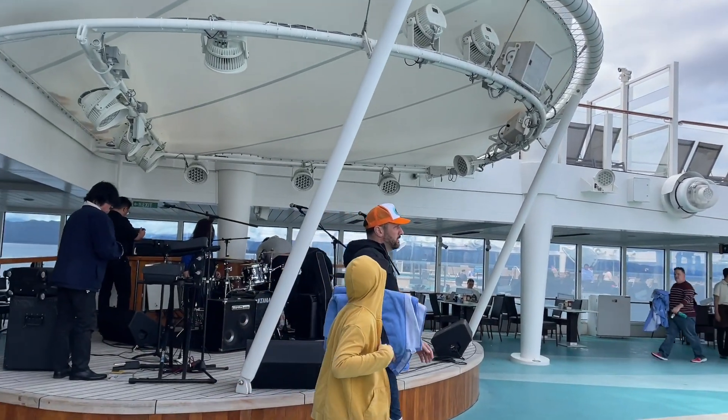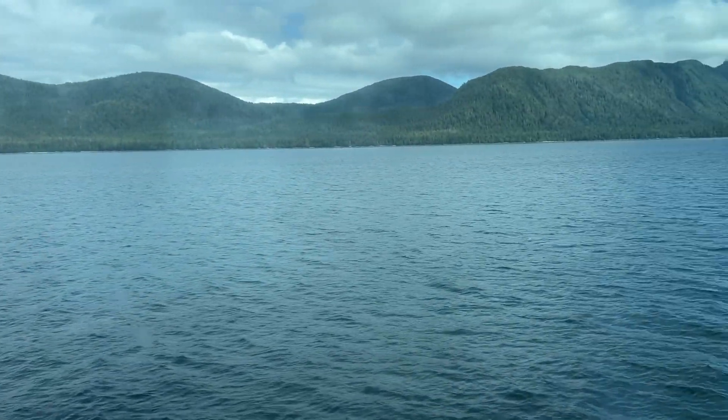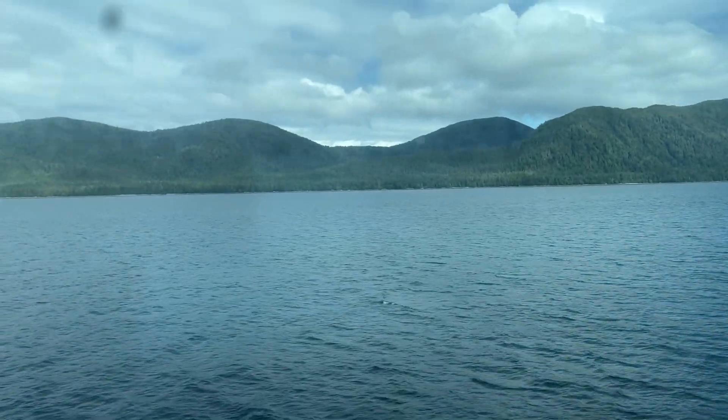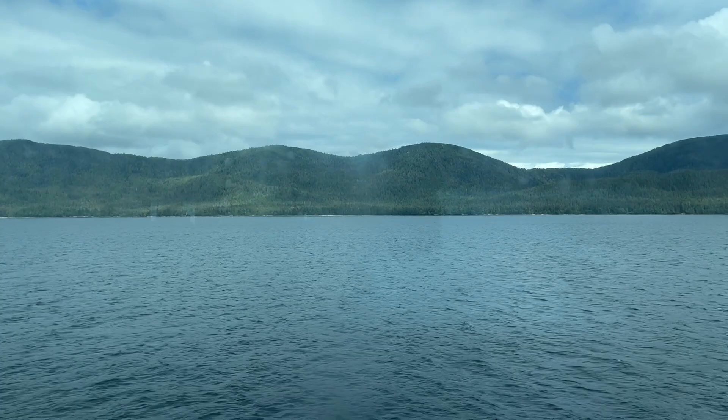We've got the band getting ready to perform for the folks here — it's going to be pretty awesome. We are officially on our way to Victoria, B.C. It's been cloudy for the most part, but then the blue sky came out and it's been awesome.